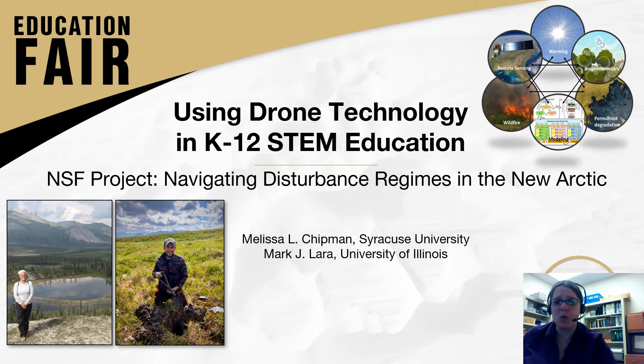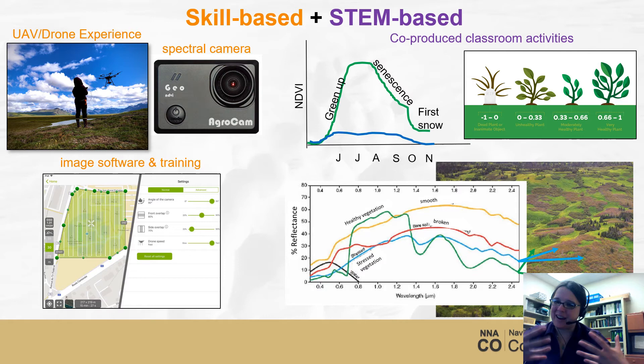We were really excited to be able to contribute some of the types of field techniques that we use as scientists in the field in order to train students on how to observe and understand their landscape. Using things like drones in the classroom is a really powerful way to deliver both skill-based and STEM-based material to students.